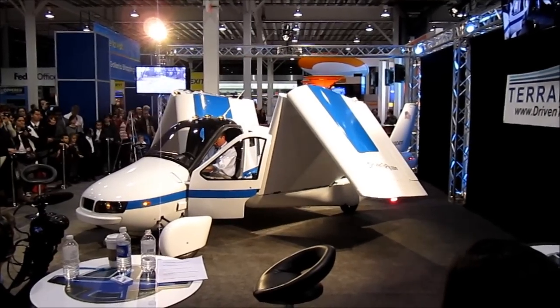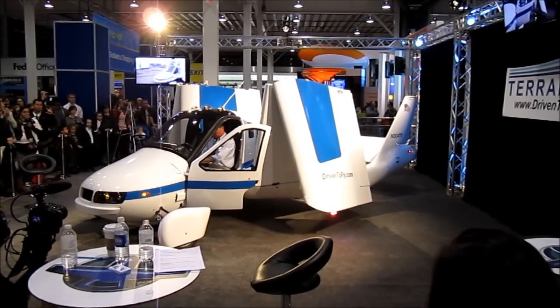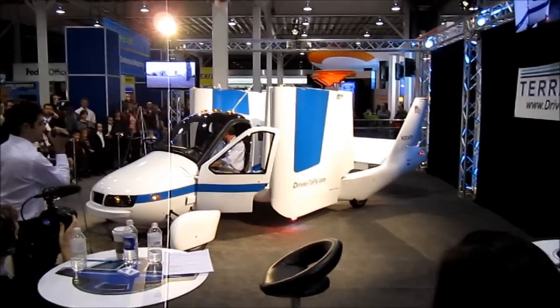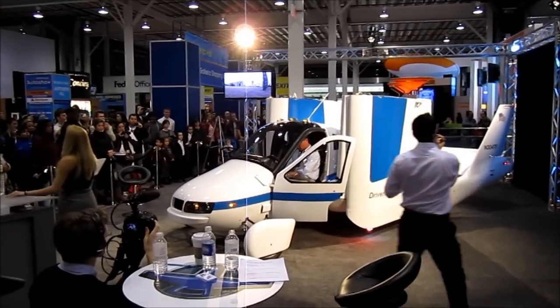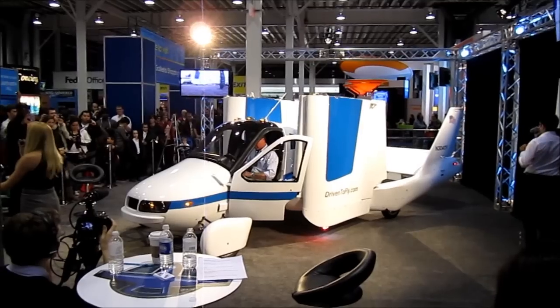And once you've landed, you'll fold the wings in just like this. They'll lock in place, and you are ready to drive onto the road and get to your final destination. Thank you so much for attending. Once again, that is terrafugia.com or driventofly.com. Thanks so much.